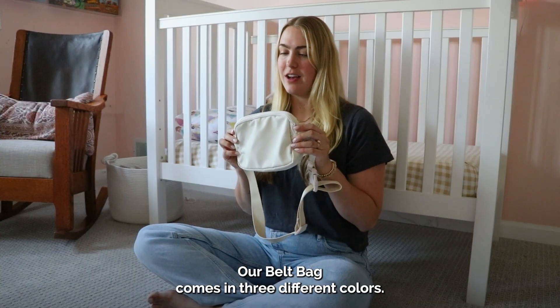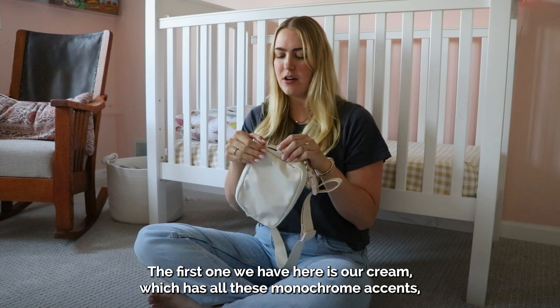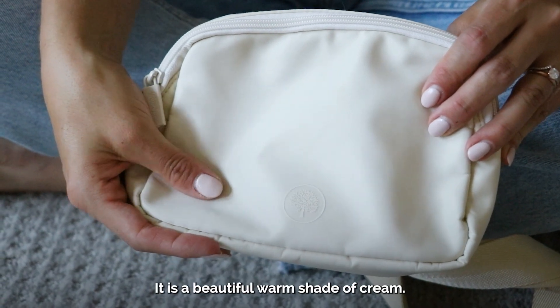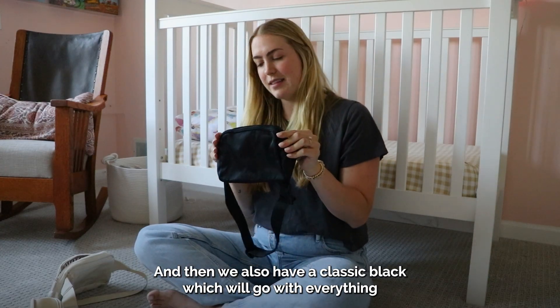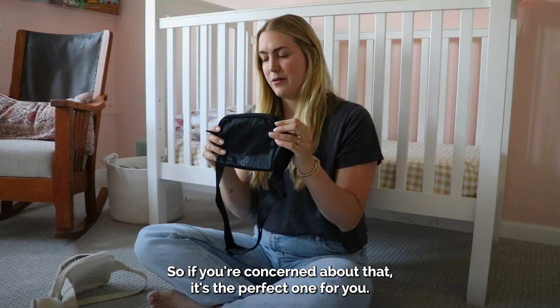Our belt bag comes in three different colors. The first one I have here is our cream, which has all these monochrome accents — everything from the zipper pulls to the little logo — it is a beautiful warm shade of cream. We also have a classic black which will go with everything and doesn't show any dirt, so if you're concerned about that, it's the perfect one for you.